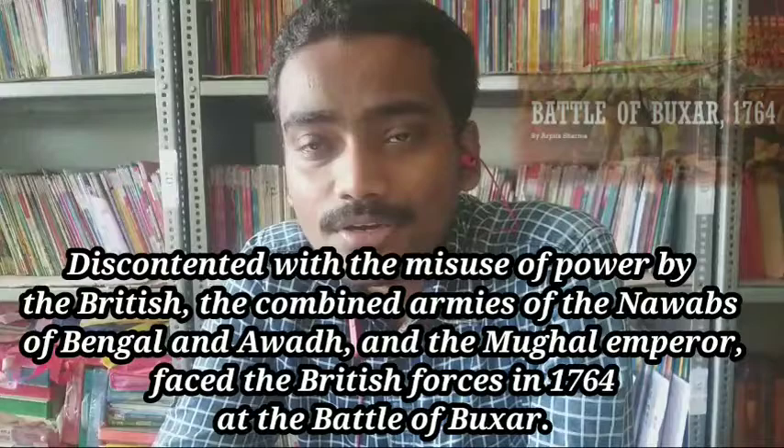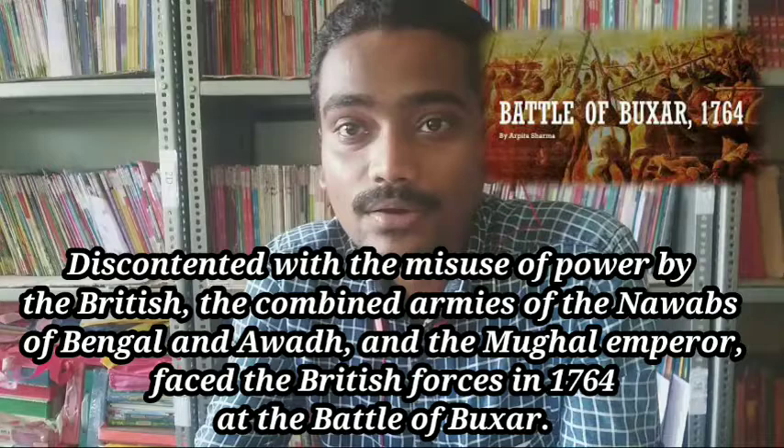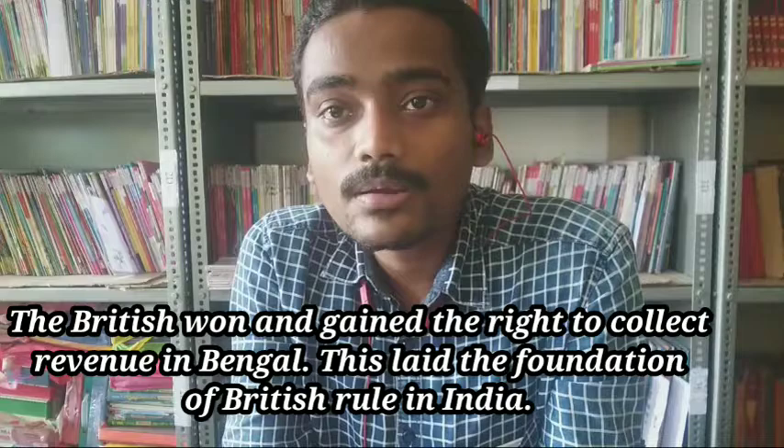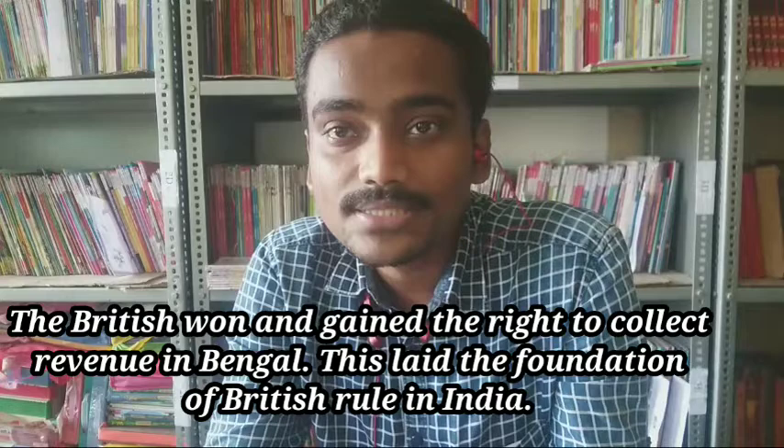After this, discontent arose due to the misuse of power by the Britishers. A combined army of the Mughal Empire, the Bengal Nawab, and the Awadh Nawab started a struggle known as the Battle of Buxar in 1764 against the Britishers. But in this war also, the British won and gained the right to collect revenue from Bengal.